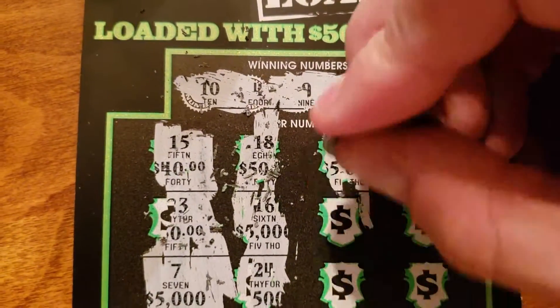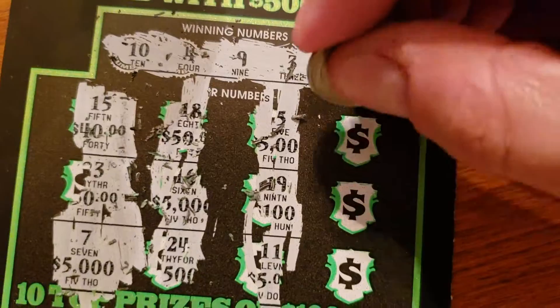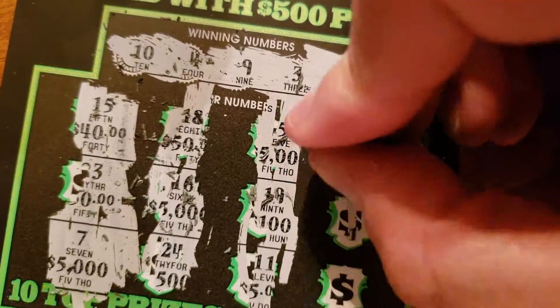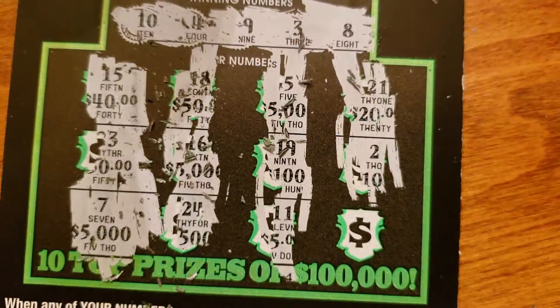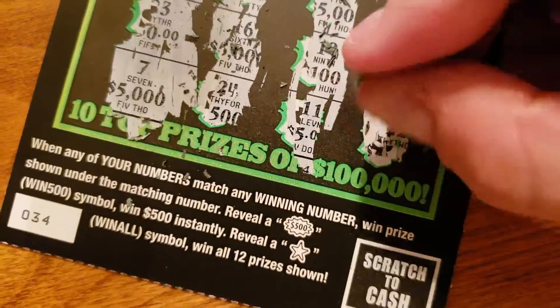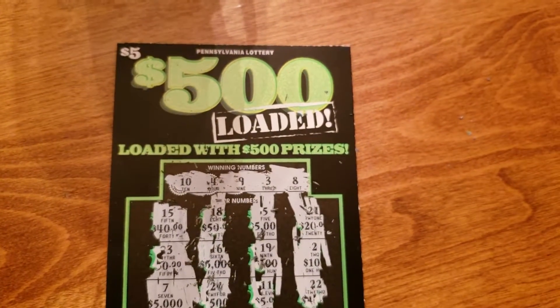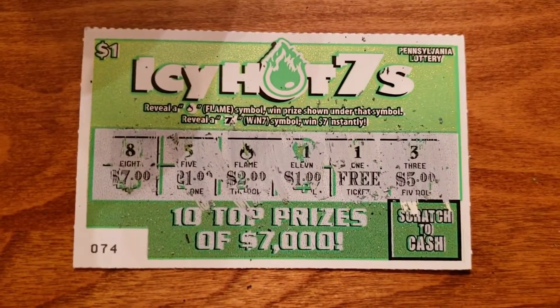$5 is not one. $19, not one. And we got an $11, so nothing in the third row. $21 — we got a $2, so no win there. And the last square is a $22. So no win off the $500 Loaded — it was not loaded with $500, or any money for that matter. However, with the Icy Hot Sevens, we did get a winner: flame, $2.